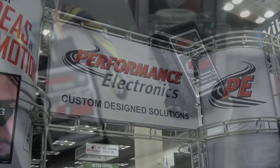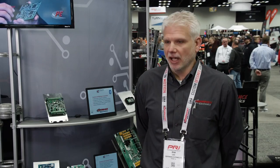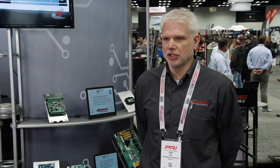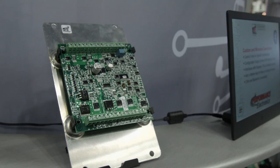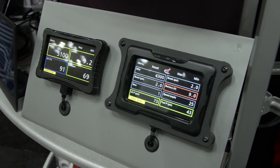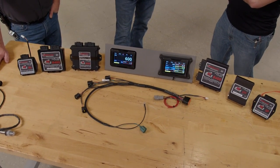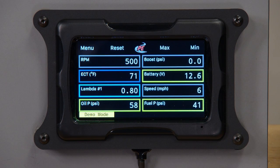Performance Electronics manufactures ECUs, wide band O2 sensors, and digital displays, among other products. All of their products are completely compatible with single cylinder engines all the way up to V8s, and they've even done custom projects with V10 and V12 configurations. To them, it's a control system — ins, outs, programming, and software. The entire process is done in-house for excellent quality control, from conception to final production. Their digital displays are super visible from sunny days to dark nights and offer up to eight channels of data at one time.